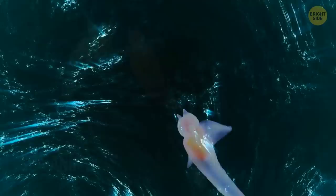The sea angel. These creatures might look and sound pretty cute, but their diet is far from sunshine and lollipops. Their favorite food are sea butterflies — they lay mucus traps for them and wait in ambush.